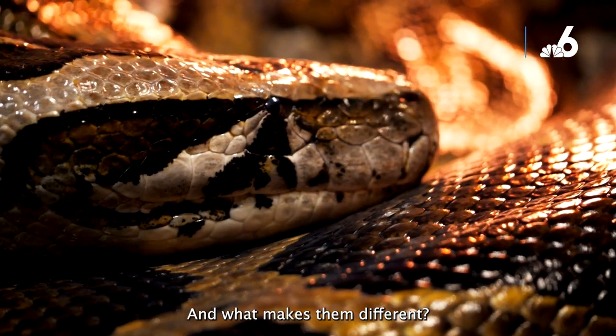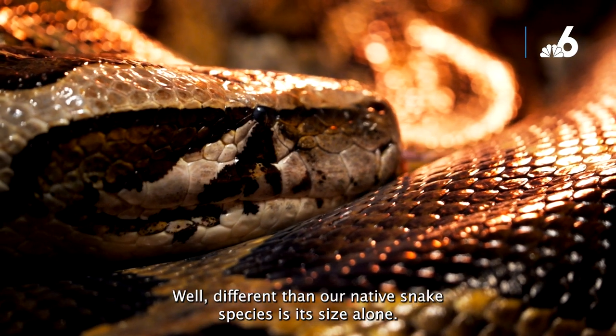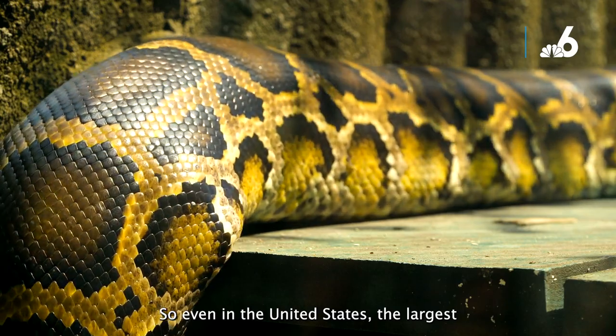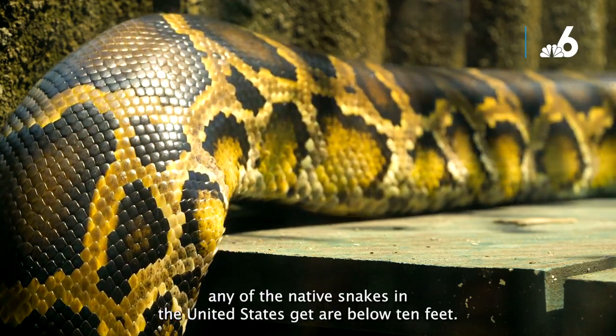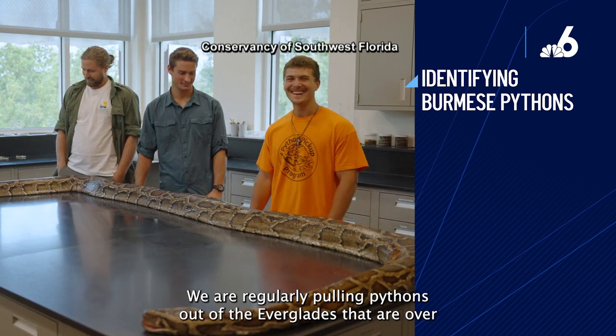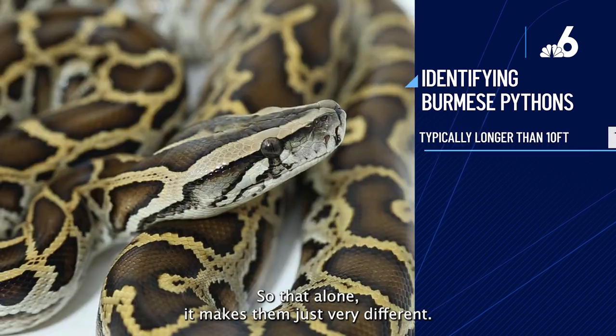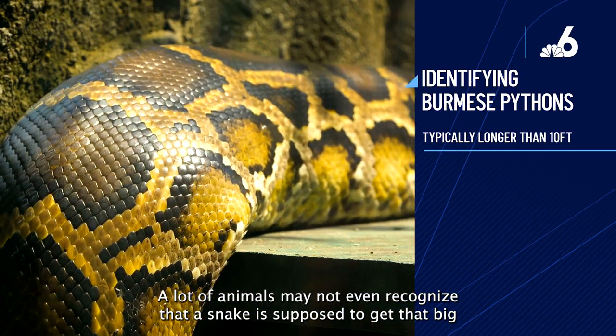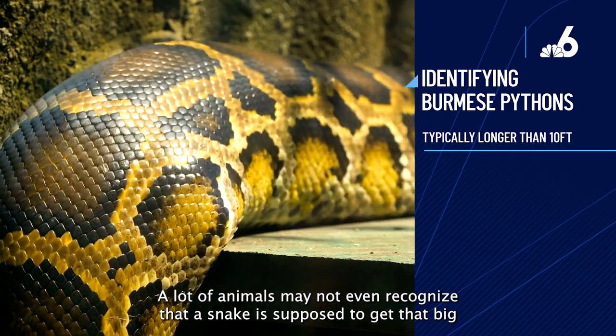What makes them different from our native snake species is their size alone. The largest native snakes in the United States get below 10 feet. We are regularly pulling pythons out of the Everglades that are over 10 feet long. That alone makes them very different — a lot of animals may not even recognize that a snake is supposed to get that big.